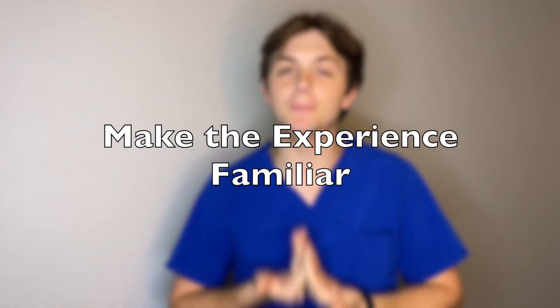Study tip number one: make the exam experience as familiar as you can. The first way to do this is to study somewhere quiet and peaceful and not busy — whether that means going to a public library or the library at your college. Studying with music sometimes can help, but when you're taking practice exams, do them in areas that are like the exam center, the Prometric Center — somewhere quiet without disturbances.